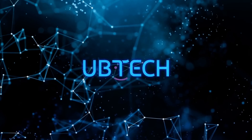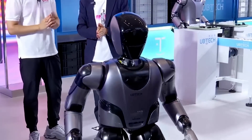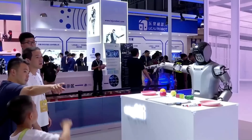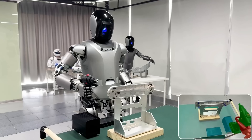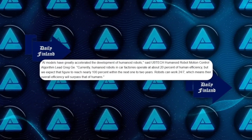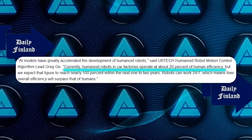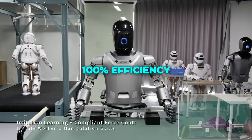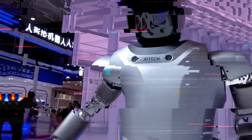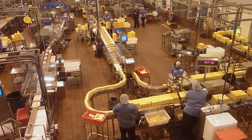At the conference, Shenzhen-based Ubitech Robotics showed off robots currently deployed on automotive production lines doing real work — intelligent transportation, quality inspection, and even handling chemicals. According to Greg Gee, lead on Ubitech's humanoid robot motion control algorithm team, their robots currently operate at about 20% of human efficiency, but they expect to reach nearly 100% efficiency within the next one to two years. And since robots can work 24/7 without breaks, their overall efficiency could soon surpass that of human workers.